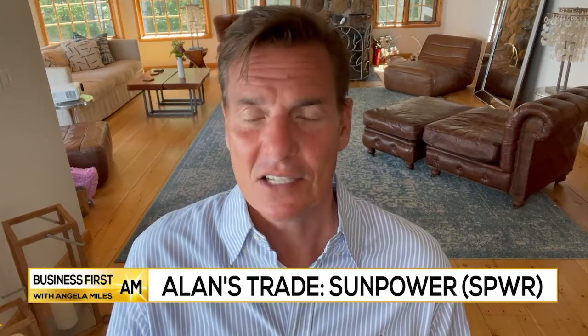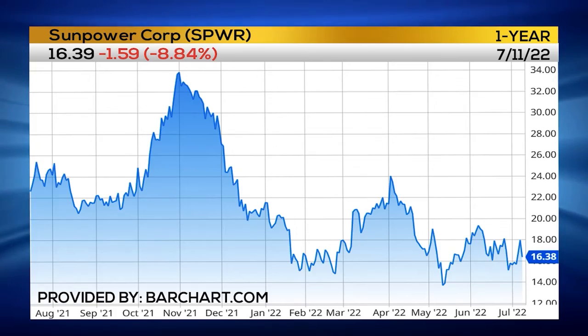The stock that I'm looking at is SunPower. It's made a bottom base here. It's traded between 15 and 20 now for almost three months. It's pivoting around the 17.50 midpoint of this sideways action. A push above that should send it to that sideways top, then a breakout above 20 sends us to 25.